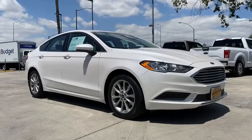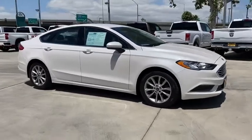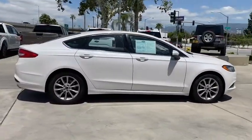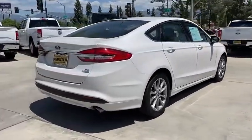Take a ride in the 2017 Ford Fusion. You can have both impressive power and great economy in a Fusion. This vehicle has less than 35,000 miles. Here are some of this vehicle's great options.